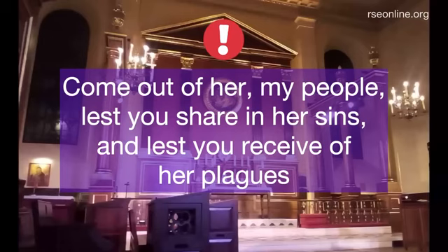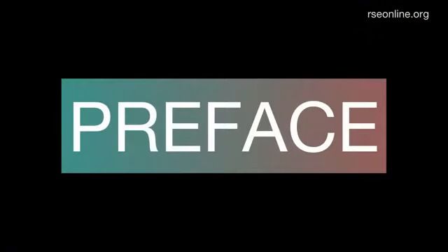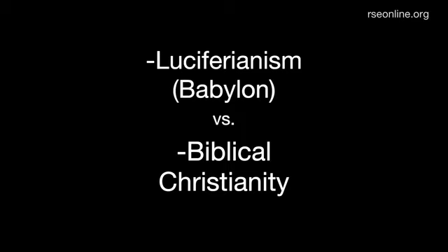I want to make this video to help uncover the real truth behind false religion — what it really represents and what many people who are quite naive to the symbolism really need to know about the false religion they may be part of. I want to preface this by saying this is in no way meant to imply any personal intentions upon individuals caught up within false religious systems. There are really only two religions in this world: Luciferianism and Biblical Christianity, and I'll show you why.